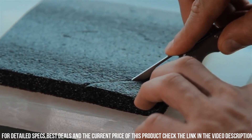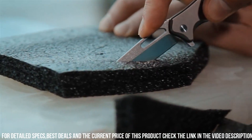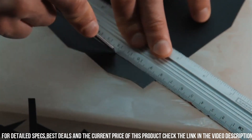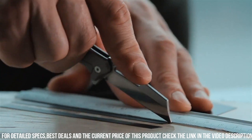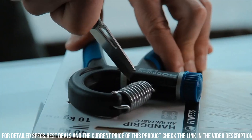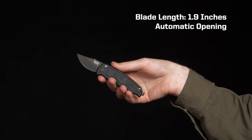With a secure frame lock mechanism and a reversible pocket clip for added convenience, the Bastion Braza Bro EDC Mini Folder is the perfect choice for those who demand performance and portability in their everyday carry. Elevate your EDC game with this exceptional mini-folder and experience the difference it makes in your daily life.